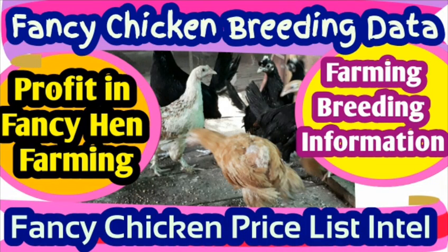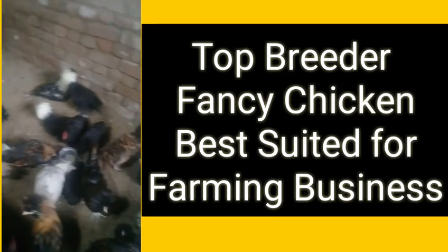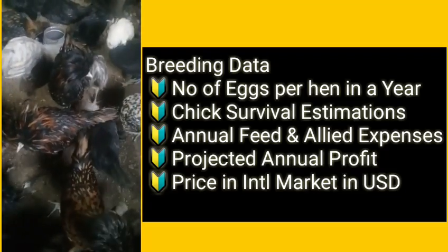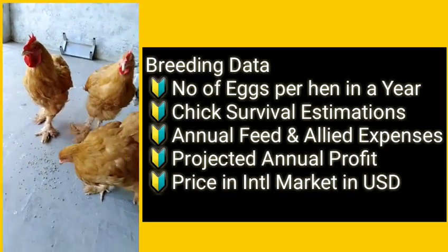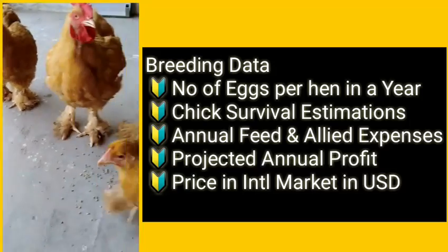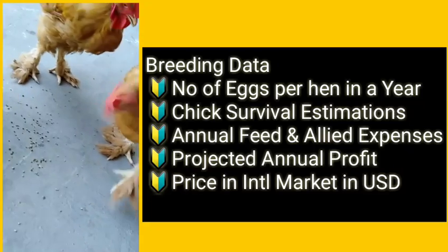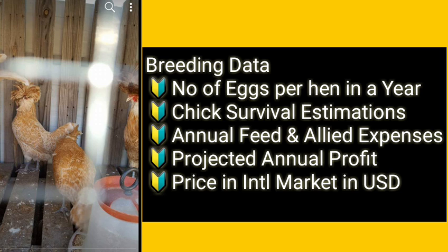Hello viewers, this is Hussain from Nadia Pets Cross and a very warm welcome to our valued viewers. Today's topic is Fancy Chicken Breeding Data, in which we will present the top breeds of fancy chicken best suited for farming business. We will provide all the farming and breeding data: the number of eggs per hen per year, estimated chick survival, annual feed and light expenses, and the projected annual profit in US dollars for each breed in the international market.